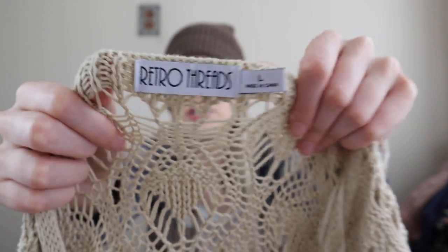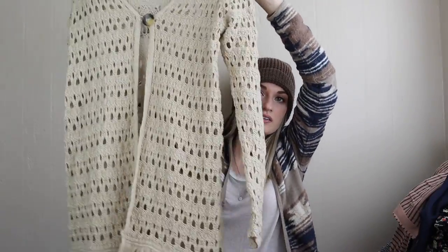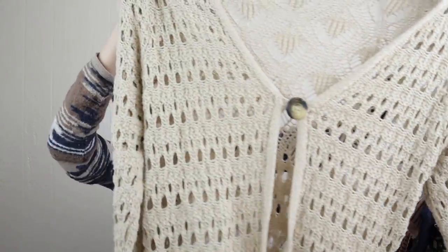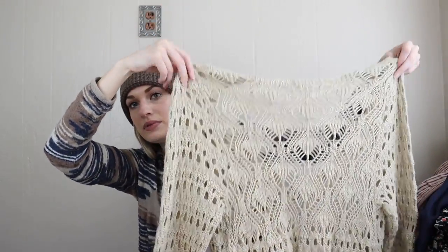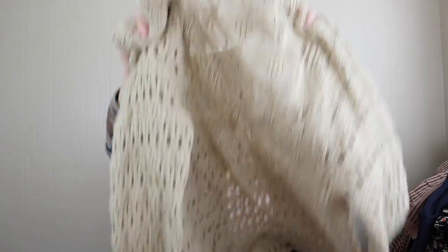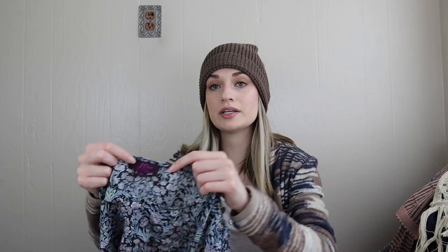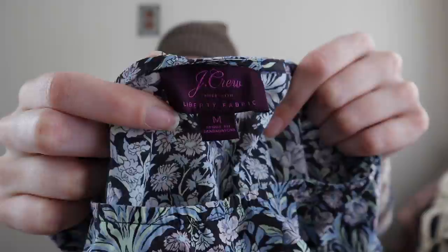I got the Retro Threads cardigan for a combination of reasons: it's a size large, the style is adorable — long line with a fringe trim and one button closure in front — and it's 100% cotton. If it were polyester I would not have gotten it, but the quality factor was definitely there.